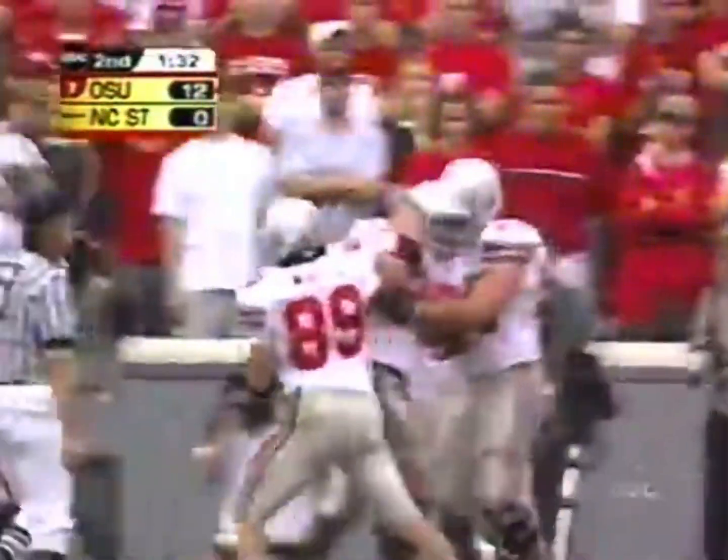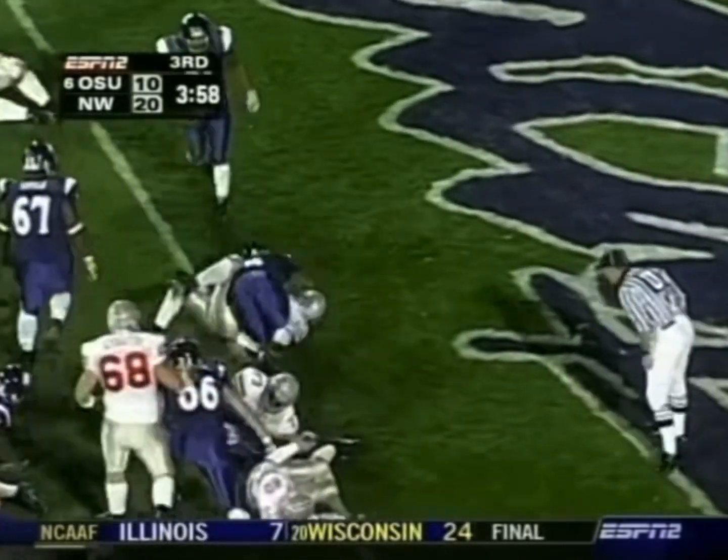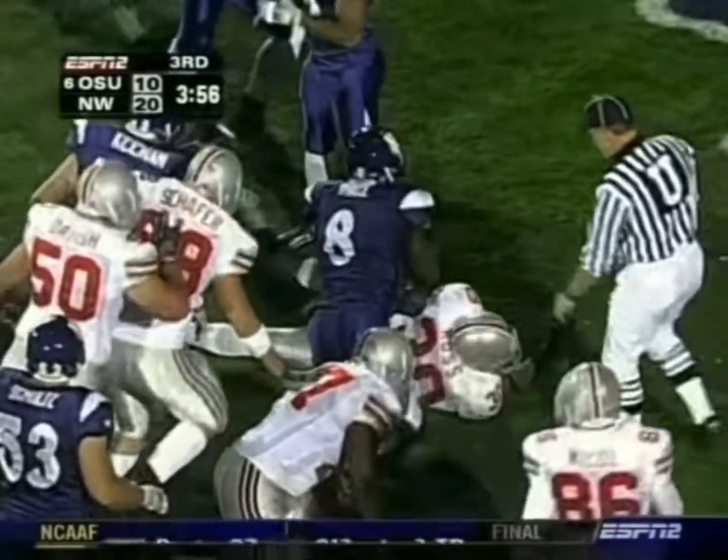Another gift. Stan White the man in motion. Gives it to Lydell Ross and Ross scores the touchdown.